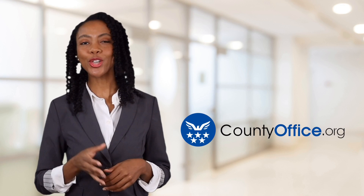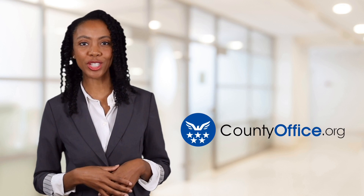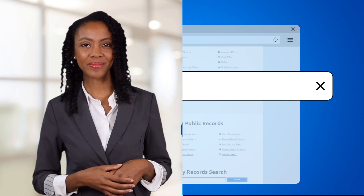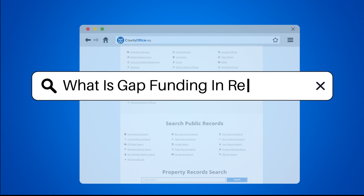Welcome to County Office, your ultimate guide to local government services and public records. Let's get started. What is gap funding in real estate?